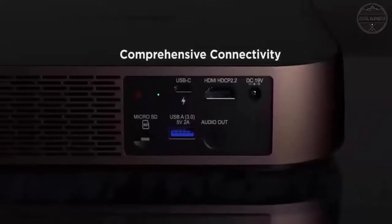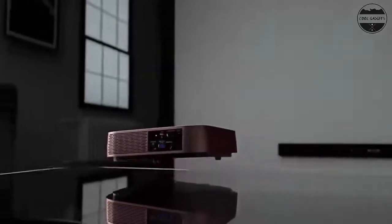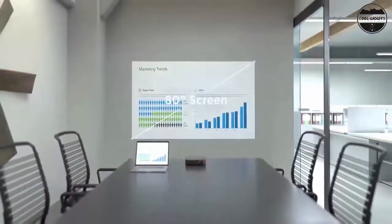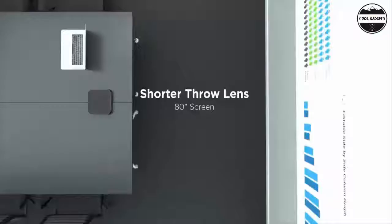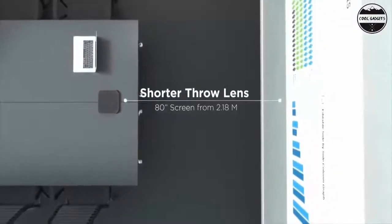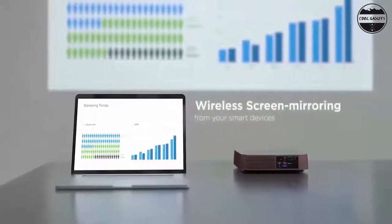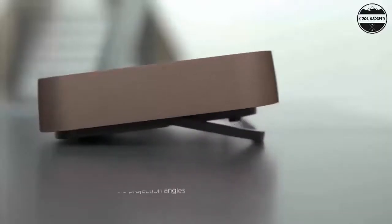Live stream sporting events straight into your living room. Binge shows on Netflix or Disney Plus by adding a dongle, not included. Vivid colors: 125% REC.709 color accuracy and HDR content support produces lifelike colors for a fuller, more immersive viewing experience.